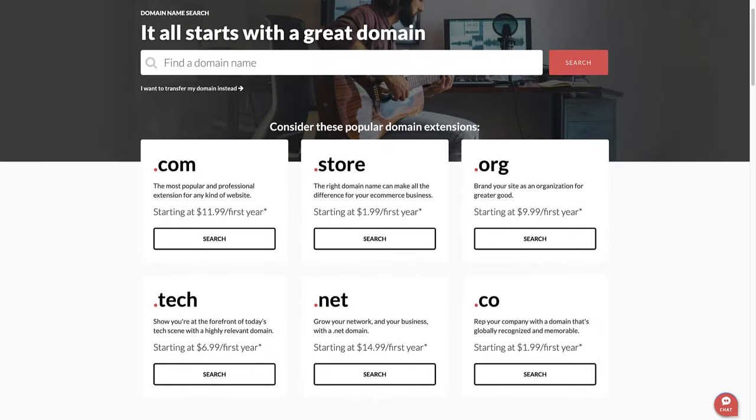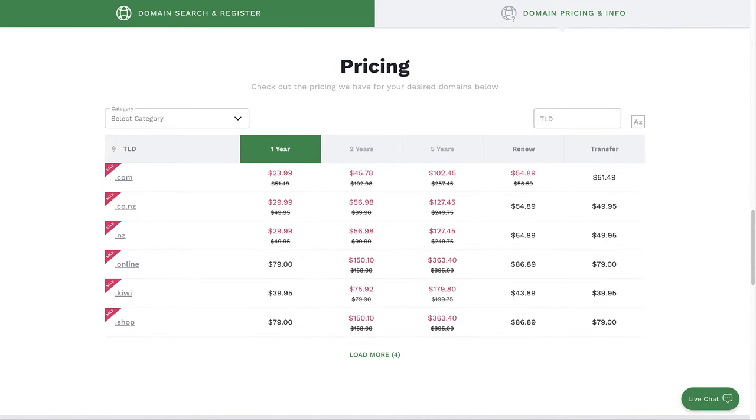You can also buy domain names separately before signing up with a hosting company. By purchasing the domain separately, you have more control over your domain settings, and it also makes it easier to switch hosting providers. Just remember to keep track of your domain registration renewal dates.